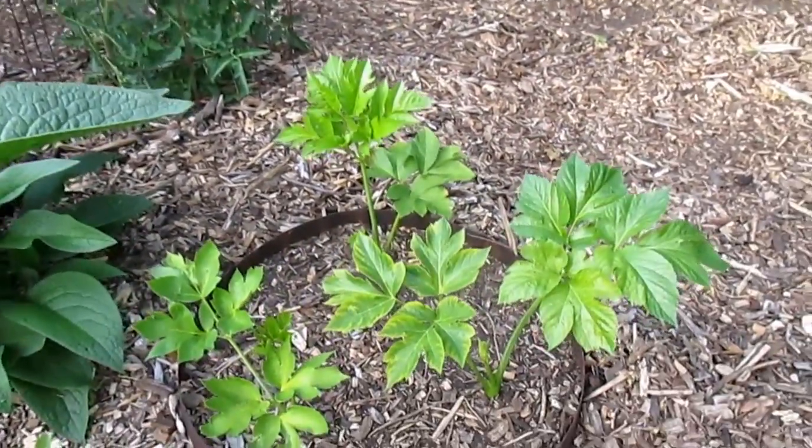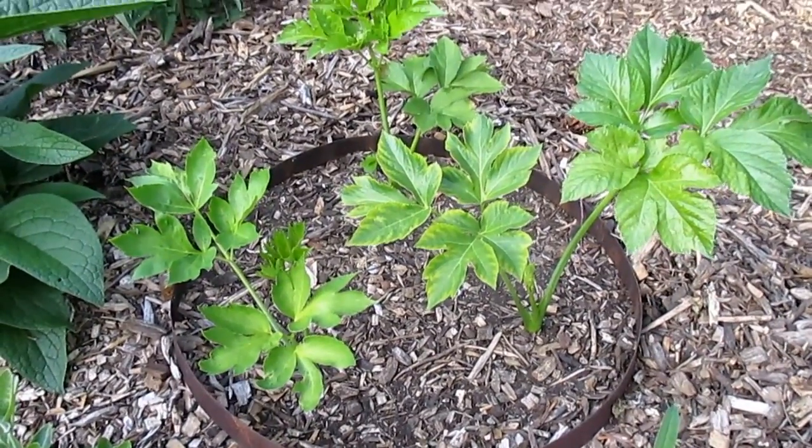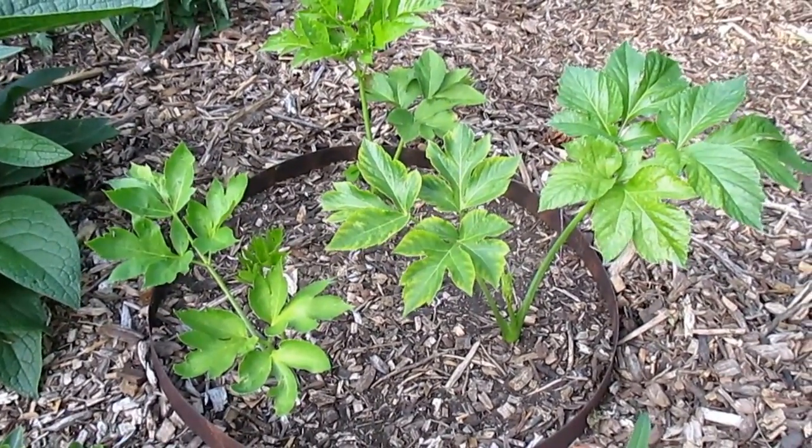Another viewer had asked me what this plant is — this is ashitaba. I grew these from seed, and I actually have a couple dozen more I'll be putting in the ground in a day or two.